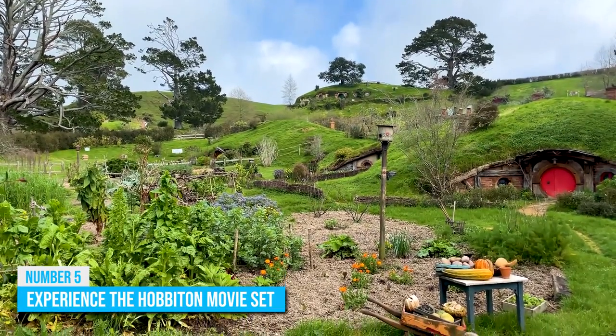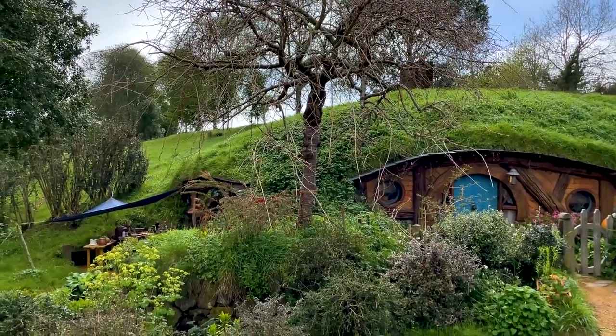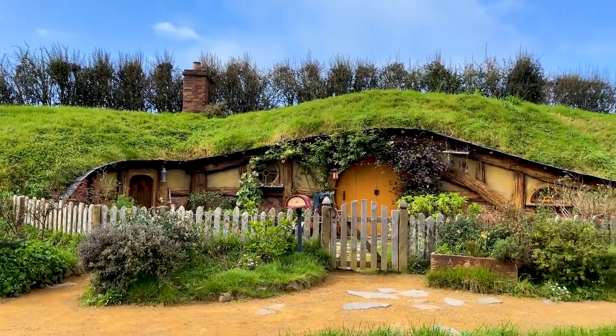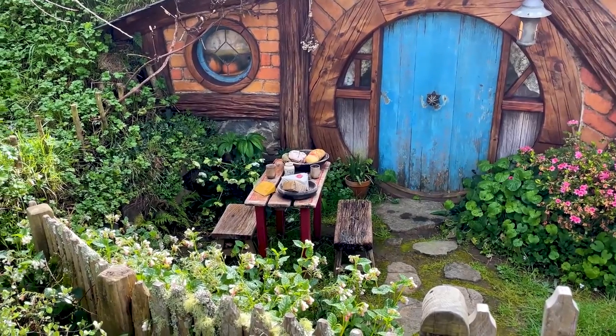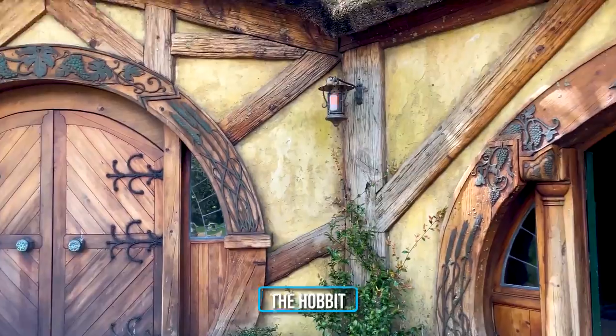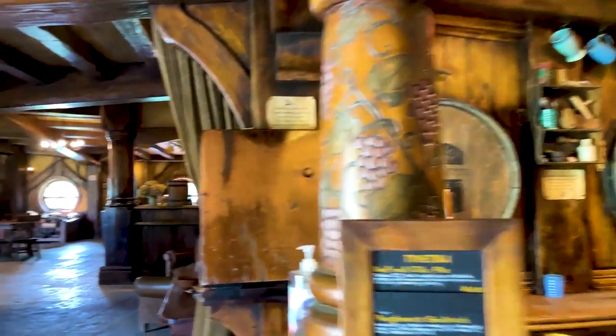Number 5: Experience the Hobbiton Movie Set. For millions of Lord of the Rings fans around the world, visiting the Hobbiton Movie Set is something you definitely don't want to miss out on. This movie set is the authentic one built for the film series including The Hobbit. While here, you'll get a chance to walk through the Green Dragon Inn, which gives you a feel of being in the movie.